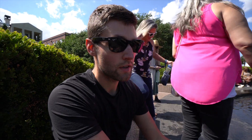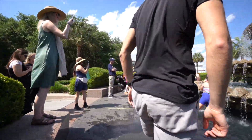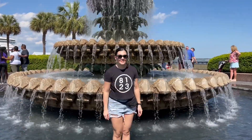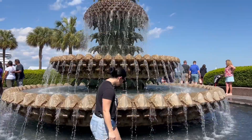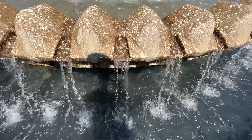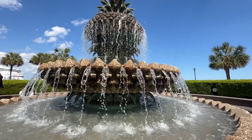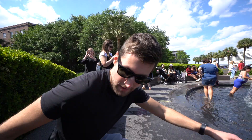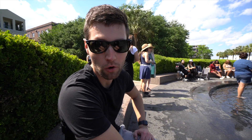We're at the fountain now and you definitely can go in the water — there are plenty of people in there. It was not that bad, actually pretty refreshing. It's 83 degrees out here today in Charleston, so it felt pretty good — cold, but really nice. Definitely step in the Pineapple Fountain when you're here.